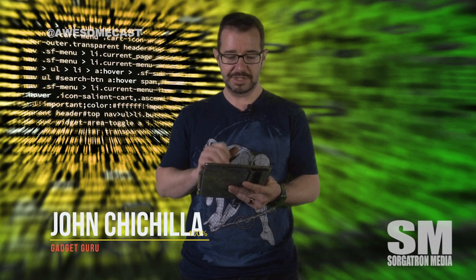This is John Cicilla with your awesome tip of the week. Have you ever been browsing a website, maybe found a blog or some piece of information that may change over time and you want to keep it? Or maybe you want to send this information off to someone and the web page may change.